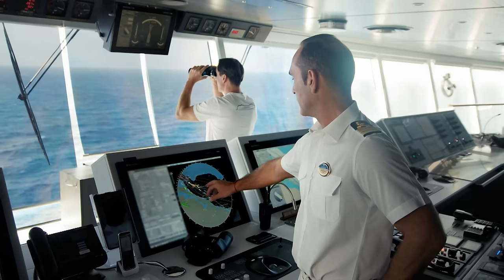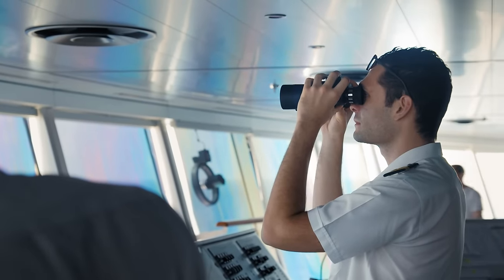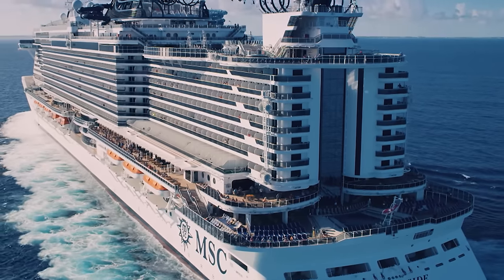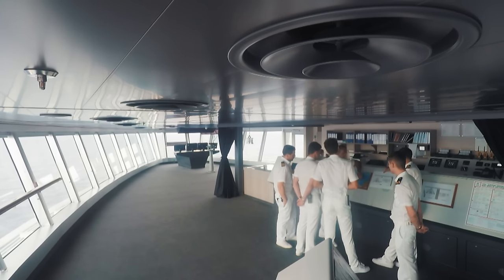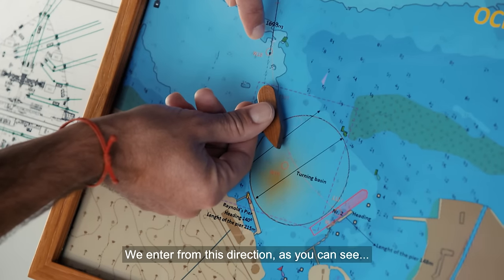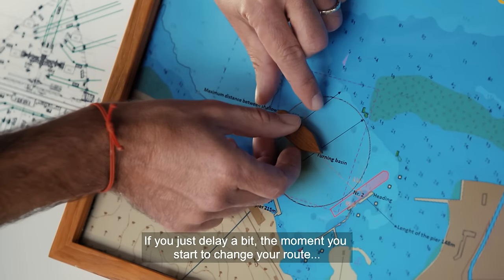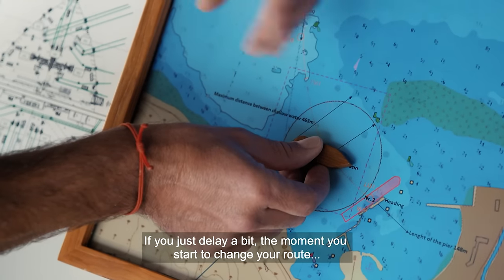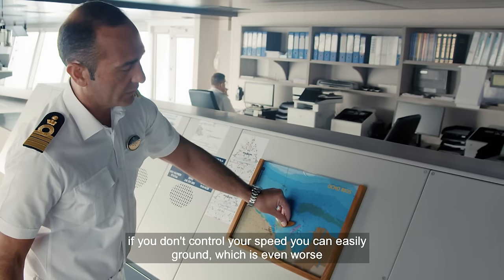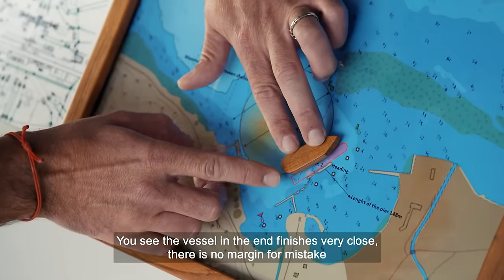It's 7am on the bridge of the MSC Seaside. She's travelled almost 1,000 miles from Miami and in one hour is due to dock in Ocho Rios, Jamaica. But the port throws up some particularly difficult challenges for a ship of this size. There's a big coral reef at the entrance — if you delay or change course at the wrong moment, you can easily hit something. If you don't control your speed, you can easily run aground, which is even worse. There are no margins for mistakes.